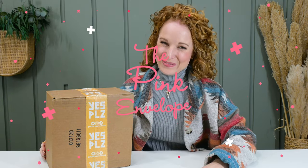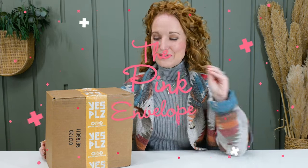Hey y'all, welcome back to the Pink Envelope. I am so excited to launch a brand new to the channel subscription box.